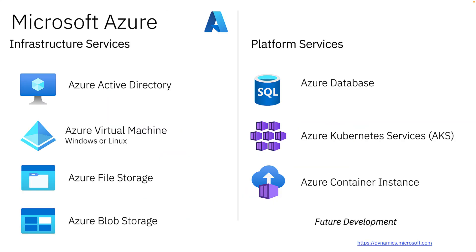Microsoft Azure offers services in two categories: infrastructure and platform-as-a-service. Today, SP4C covers the infrastructure services on the left — Azure Active Directory, Azure VM, along with either file or blob storage. Support for Azure database and containers are SP4C future development items.